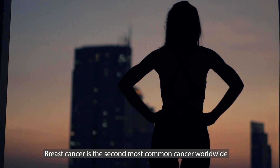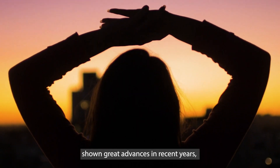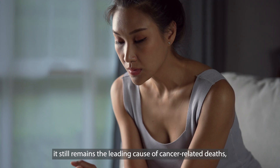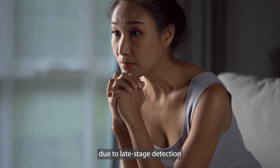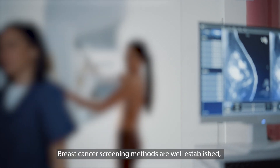Breast cancer is the second most common cancer worldwide. Even though breast cancer management has shown great advances in recent years, resulting in a 99 percent survival rate if detected early, it still remains the leading cause of cancer-related deaths, causing more than 600,000 deaths per year due to late-stage detection and lack of access to advanced treatment.